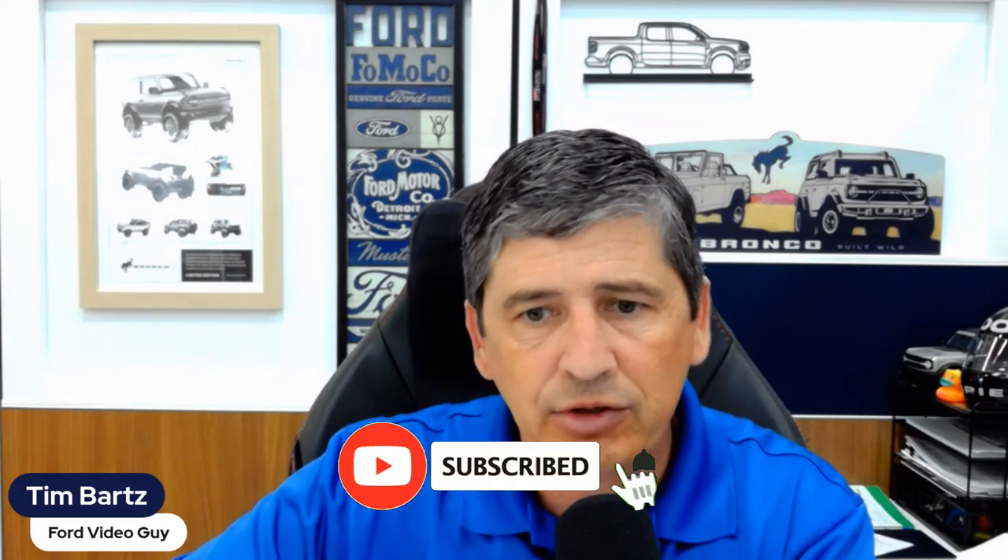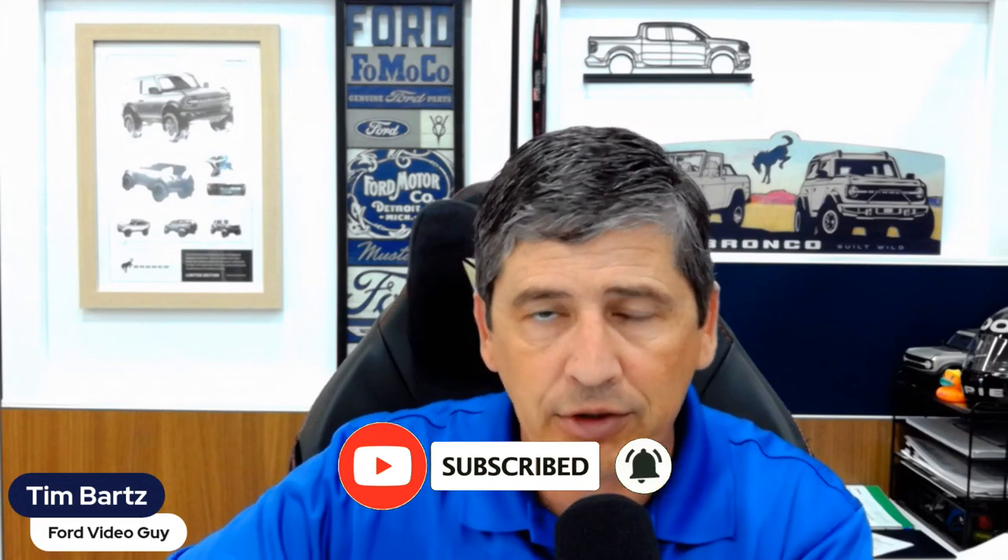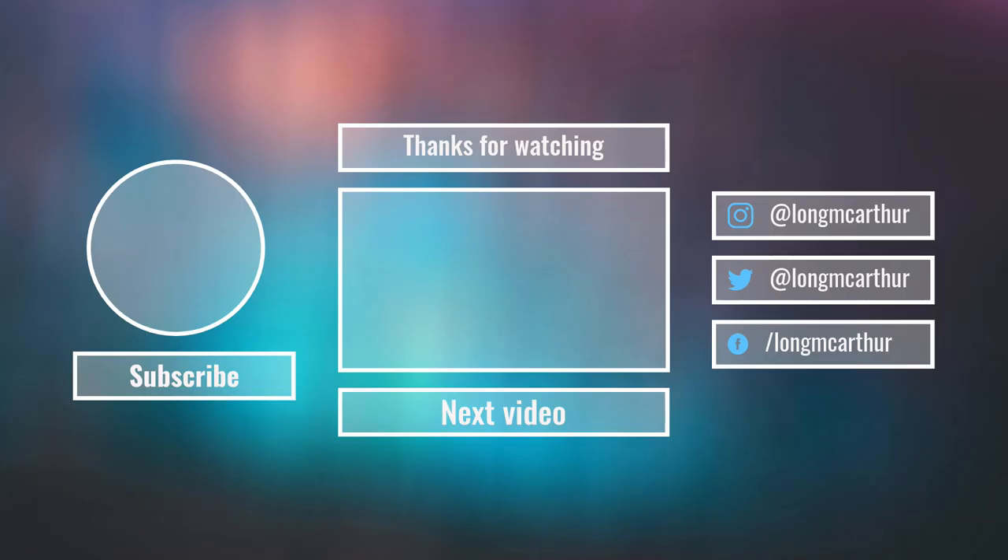Hopefully you found this information valuable. If you did, please smash the like button. We're going through all the Edge trims and have recently done videos on the Expedition, Ranger, and Mustang — we cover all models. We also do a live stream, so check that out, hit subscribe, and hit the notification bell so you're notified when the next video uploads. Until next time, stay positive, be kind to one another, be kind to yourself, and we'll see you in the next video. Bye.